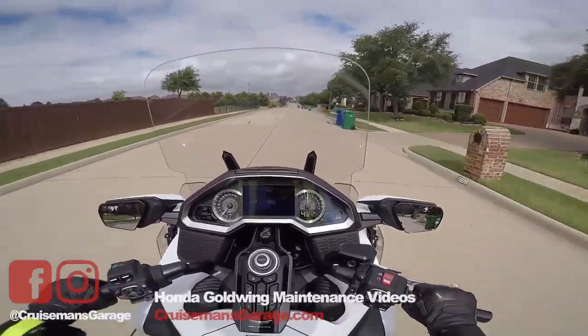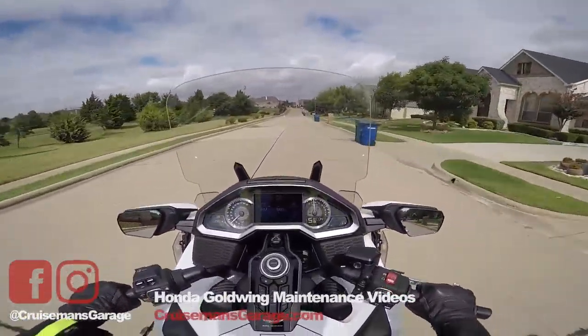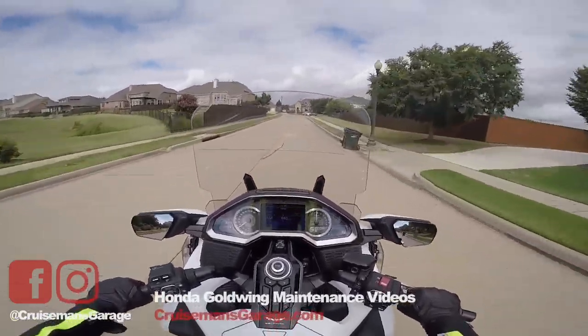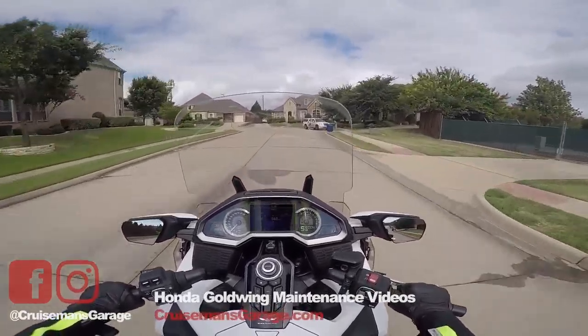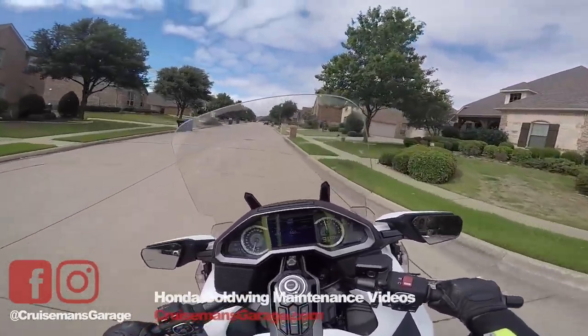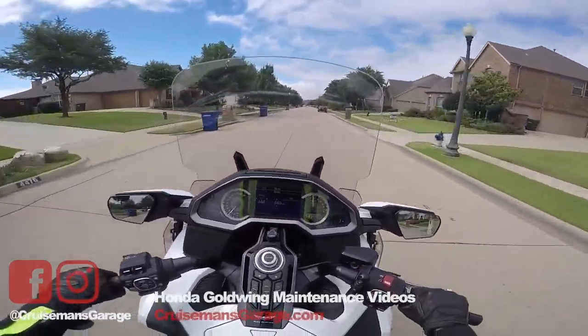Hello again from Carrollton, Texas. This is Cruiseman on the 2018, just out for a morning ride. It's a pretty nice day. It's going to rain a little later, it's cloudy, and cool for here. It's about 85 degrees and not quite as humid as it has been. Humidity is the real killer around here — it's usually about 70 or 80%. Today it's about 45%, so pretty nice day for a ride.